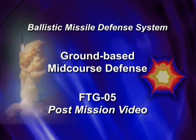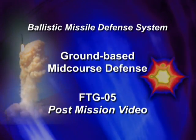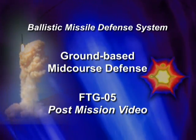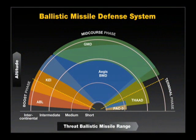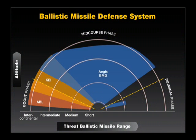In December 2008, the Missile Defense Agency conducted Ground-Based Midcourse Defense Flight Test, FTG-05, a test of key components of the ballistic missile defense system. This test demonstrated the performance of the Ground-Based Midcourse Defense System, a critical element of the nation's layered ballistic missile defense system.